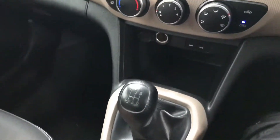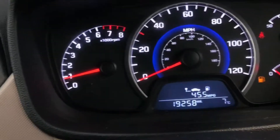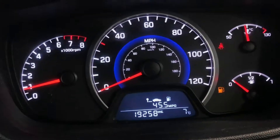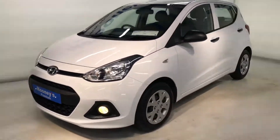This car is fully serviced here at Moonies and it also comes with the remainder of its Hyundai unlimited mileage warranty. There's 19,258 miles on this car, and if you'd like to give us a call, the number is 4195 800.